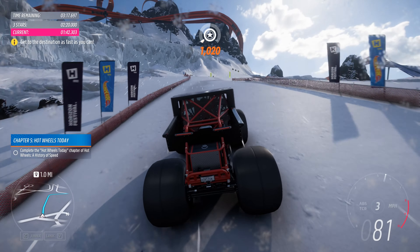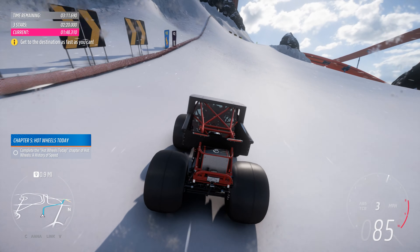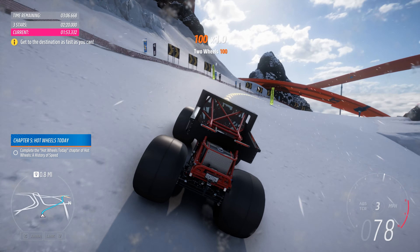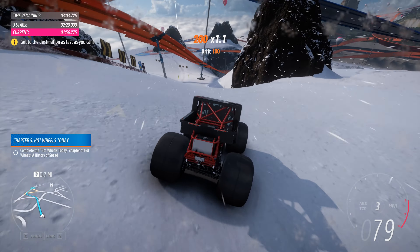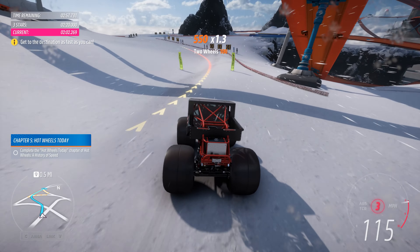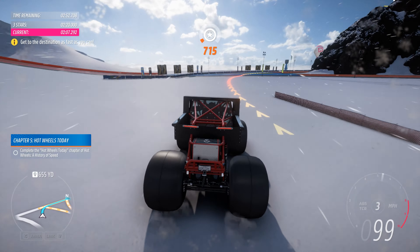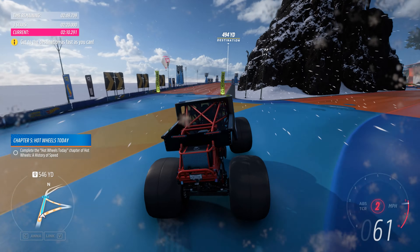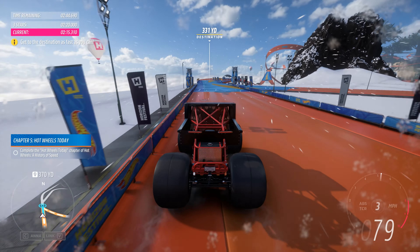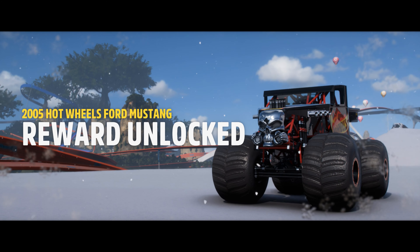Couldn't have done it better at 1 to 64 scale! Let's go! Woo! This is epic! That was a suitably epic finale!